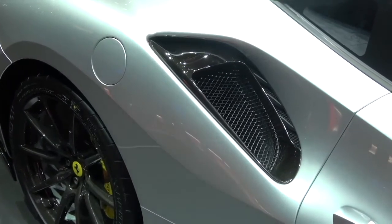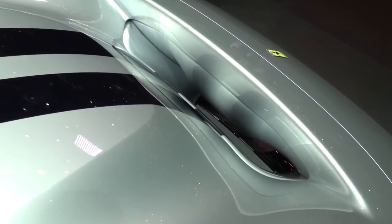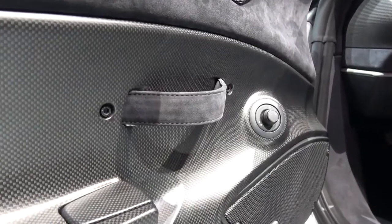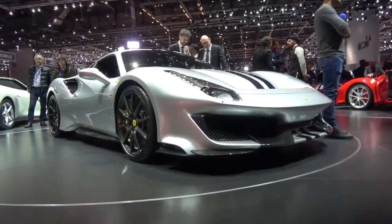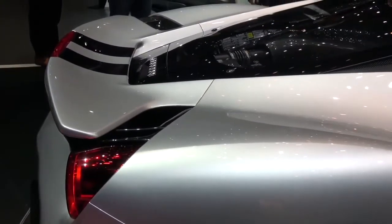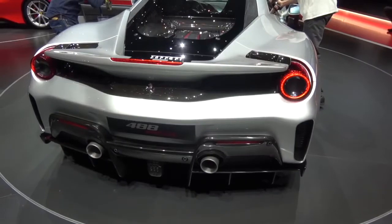As a 458 Speciale owner, this is a fascinating concept for me. It's the first modern-day turbocharged car to which Ferrari have applied the Scuderia and Speciale treatment — less weight, more power — which conventionally equates to many smiles per gallon. Styling-wise, I think it looks fantastic. Photography doesn't do it justice; the rear wing is so exaggerated it almost looks like it's floating, even though it's a fixed wing.